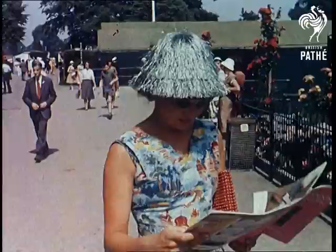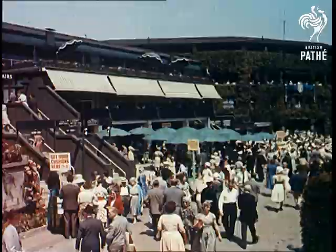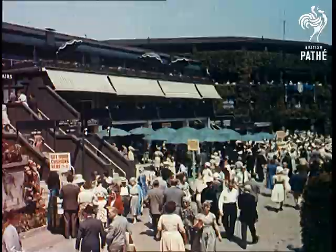Then what happens? A lot of ladies forget the tennis and turn the whole thing into a fashion show. This sort of thing plays the deuce with your figure, but oh well, Wimbledon comes but once a year and 15, 30, 40 are the only vital statistics that count.